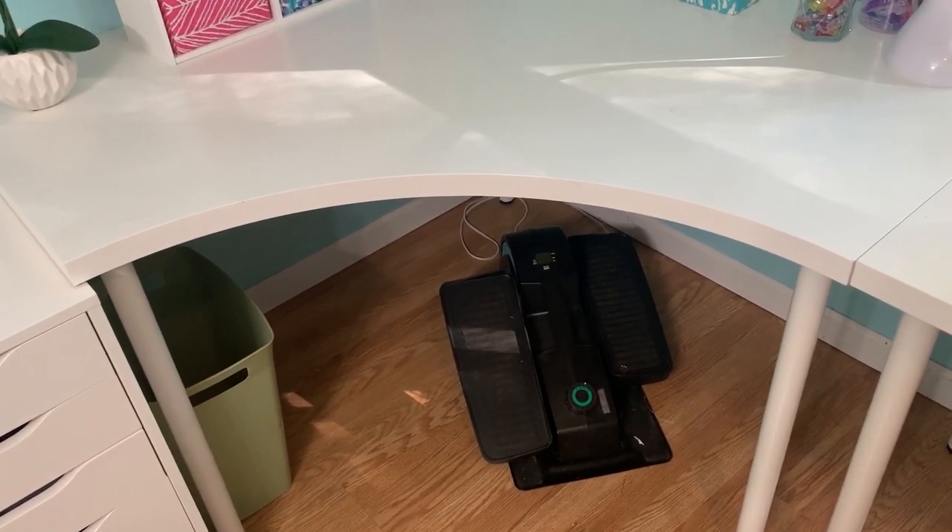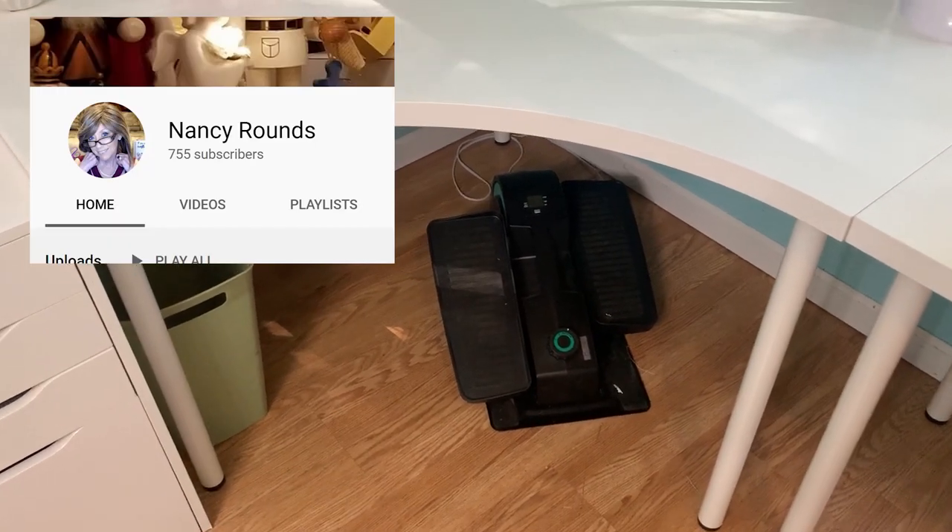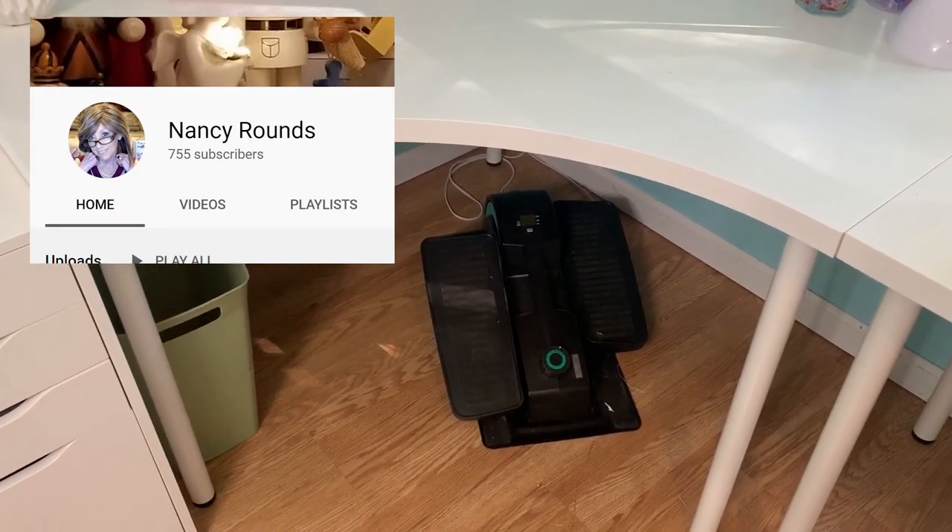You're probably going to ask what that is under the desk — it's an under-desk elliptical. I got the idea from someone else's blog — she has a great channel, so I'll put a link to that so you can follow her too.